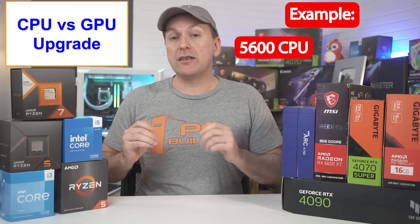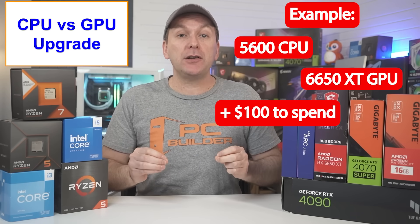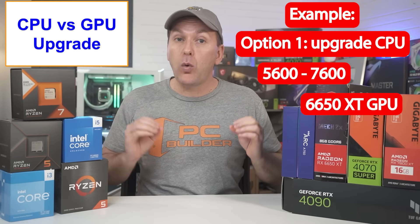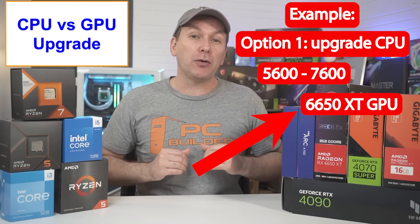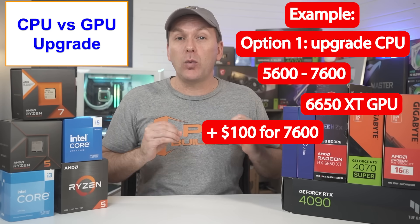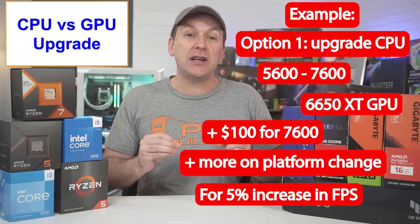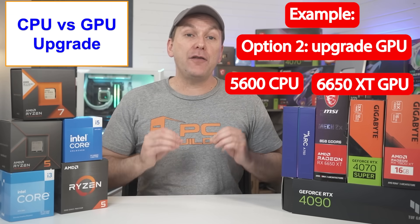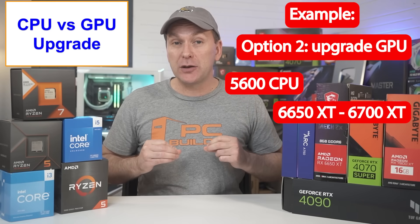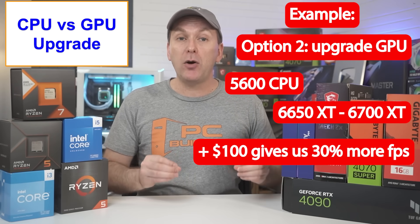For example, say we want to build a gaming PC with a Ryzen 5600 CPU and an RX 6650 XT 8GB GPU, and then we decide to increase our budget another $100 to play at 1440p. We could upgrade the CPU to a Ryzen 7600, which is quite a bit faster, but at this GPU performance level it's only going to give us slightly more FPS because our GPU is the bottleneck. So we'd spend an extra $100 on the Ryzen 7600, plus more on DDR5 RAM and a more expensive AM5 motherboard, for about a 5% increase in FPS. Instead, if we spent that extra $100 to jump up to an RX 6700 XT 12GB GPU and kept our Ryzen 5600, we'd pick up about 30% more FPS by upgrading the component that's actually bottlenecking our performance.